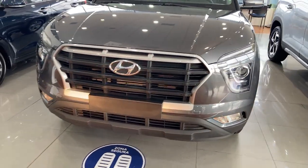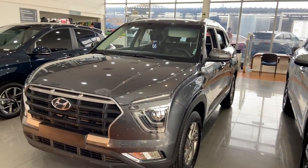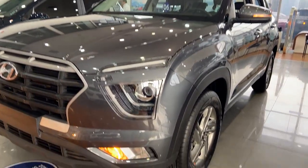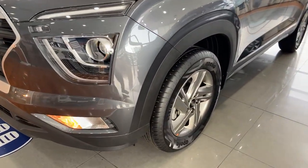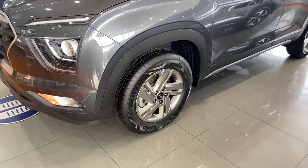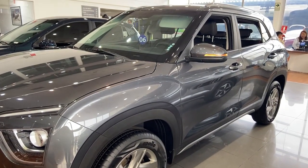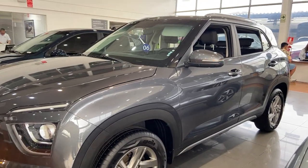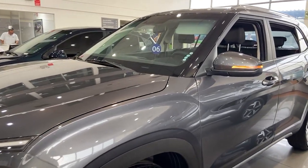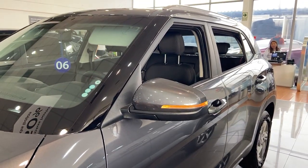Entran cinco personas cómodamente. Este carro, aparte de venir con el motor 1.5, que es un motor económico, trae unos aros deportivos de 16 pulgadas de aleación. Bastante atractivos. La camioneta es alta, para llevarla de viaje a cualquier parte del interior del país. En esta versión Comfort, viene con direccionales en los espejos. Tenemos barras longitudinales en la parte de arriba que la hacen más alta.